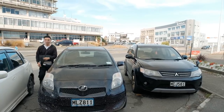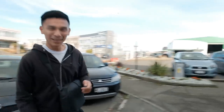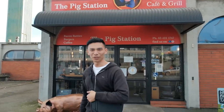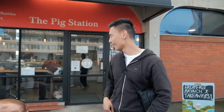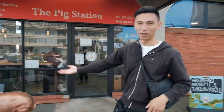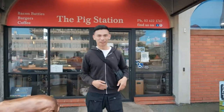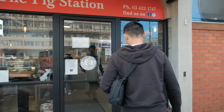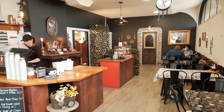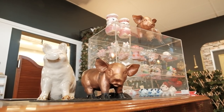We've driven through the town center and found our stop — the Pig Station. I'm looking forward to getting myself a pork belly roll or something like that. Luckily it's still open because it was quite hard finding a place that was open, but this is where we wanted to eat anyway. They've got the namesake pig right up front.